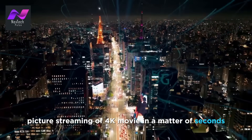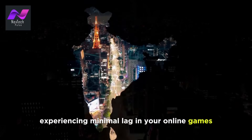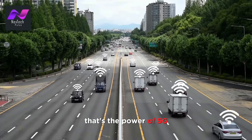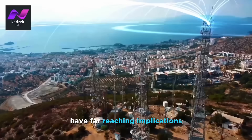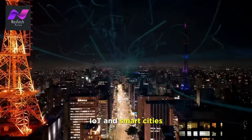Picture streaming a 4K movie in a matter of seconds, experiencing minimal lag in your online games, and making crystal clear video calls from virtually anywhere. That's the power of 5G. Its ultra-reliable low-latency and massive machine-type communications have far-reaching implications for the Internet of Things (IoT) and smart cities.